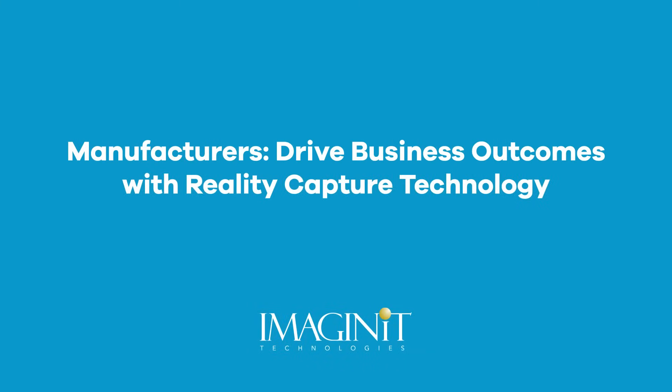Driving business outcomes for manufacturers with RealityCapture technology. Today we'll talk about three different technologies that can help you out for both large and small manufacturers.